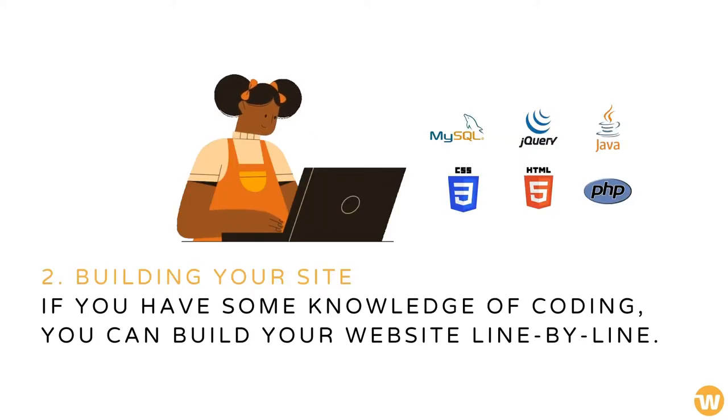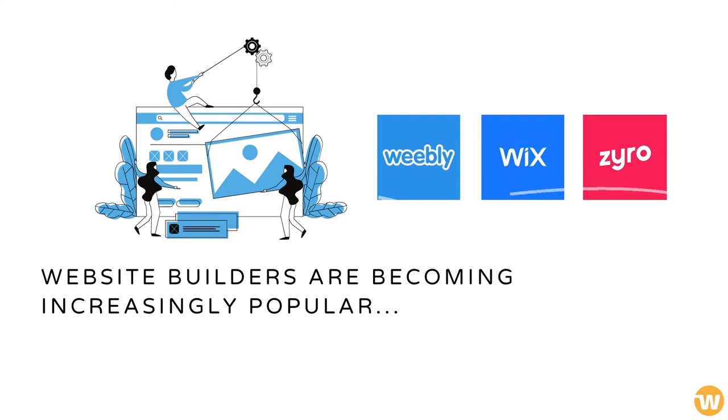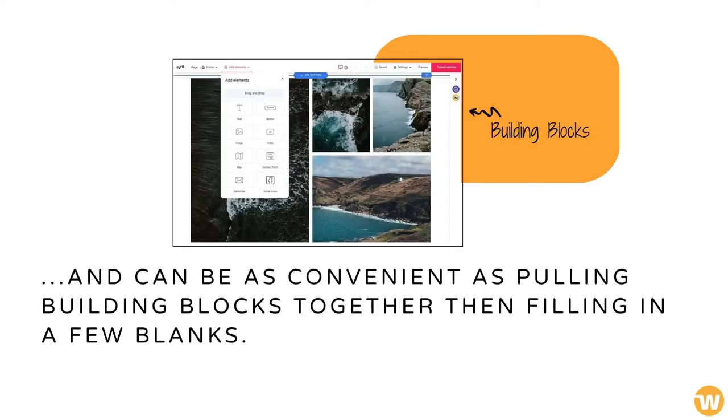If you have some knowledge of coding, you can build your website line by line. However, this isn't the only way — website builders are becoming increasingly popular, allowing those who have no coding knowledge to quickly and easily build websites. Using a site builder is simple and can be as convenient as pulling building blocks together.